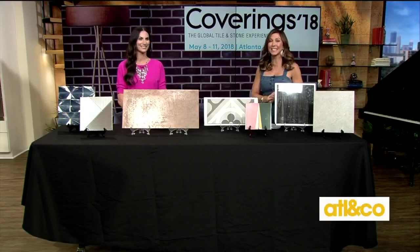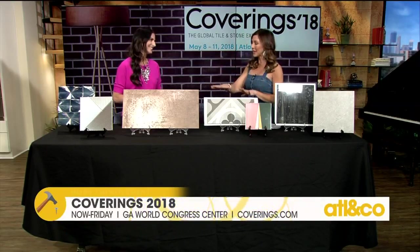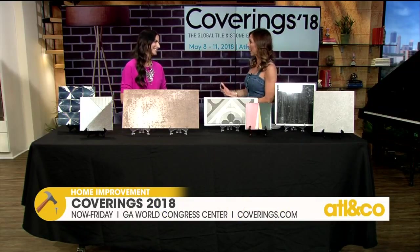Welcome back everyone. Are you looking for inspiration for your next home project? The largest international tile and stone show in North America is going on right now. Here to tell us more about it is designer and coverings industry ambassador Elena Capra. Welcome to you. I'm excited to be here. Tell us about coverings.